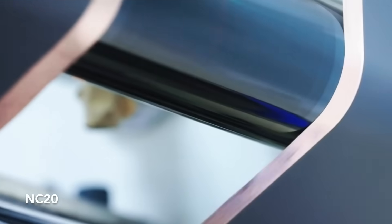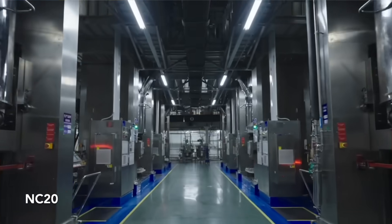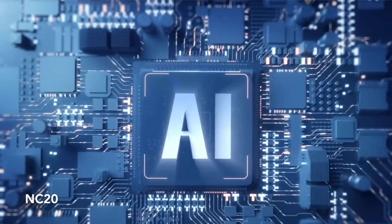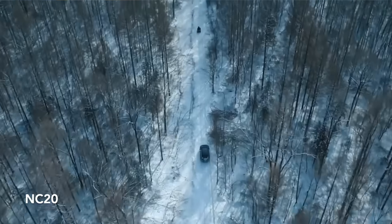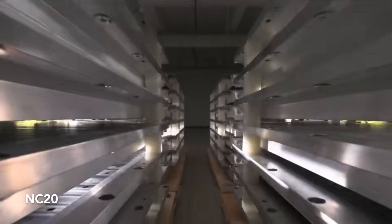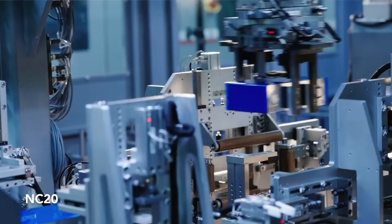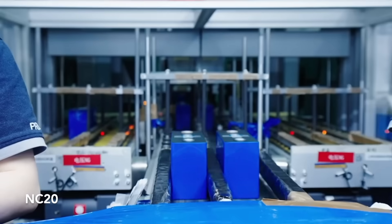The next size up is the NC20, designed to power Tesla's SUVs and the Cybertruck. This larger format cell is designed for heavier vehicles and may be optimized for towing, addressing challenges the Cybertruck currently faces with its existing 4680 cells, particularly in towing under harsh weather conditions.